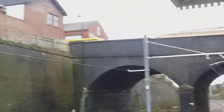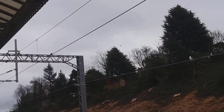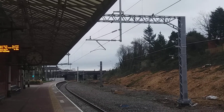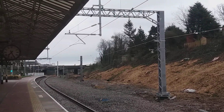New lights. All the old semaphore signals have gone. Everything ready for the Virgin trains and electrification of Northern in November.